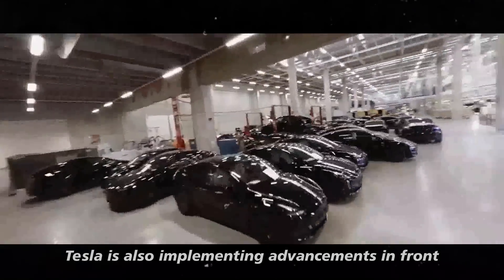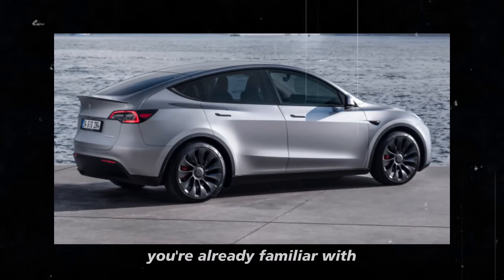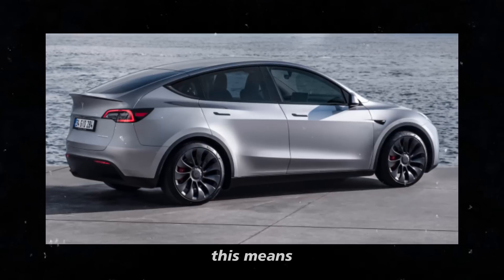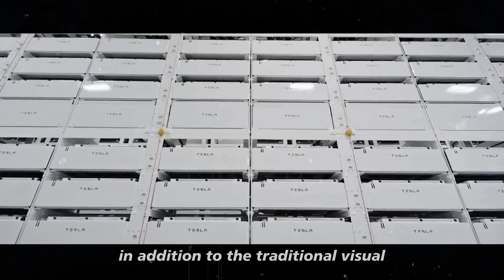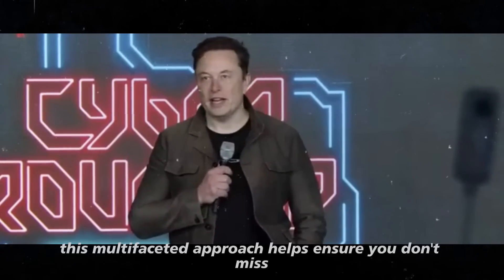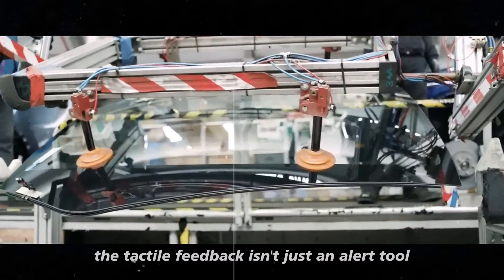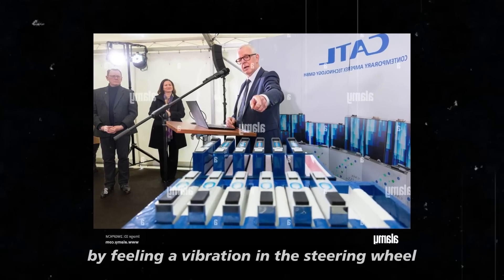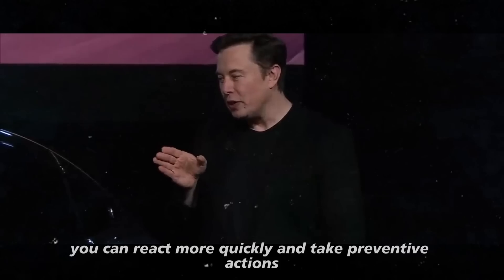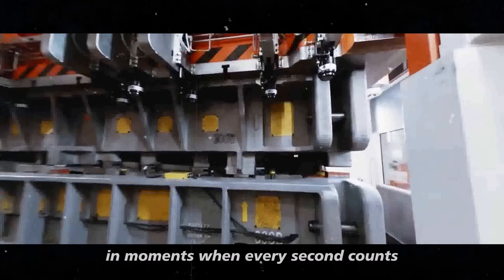Tesla is also implementing advancements in front collision warnings. In addition to the visual and auditory alerts you're already familiar with, the Model 2 will offer tactile feedback. If the system detects an imminent collision risk, you'll feel a vibration in the steering wheel or seat, in addition to traditional signals. This multifaceted approach helps ensure you don't miss any danger notifications. The tactile feedback can also improve responsiveness in critical situations — by feeling a vibration, you can react more quickly and take preventive actions like swerving or braking more efficiently.